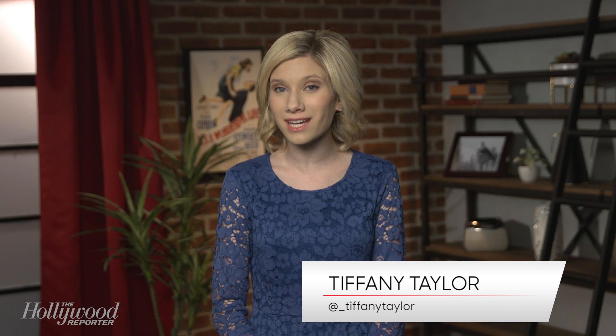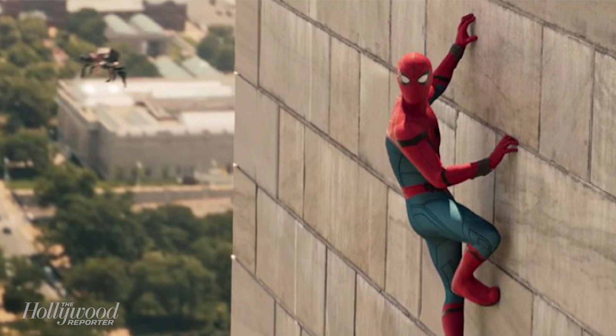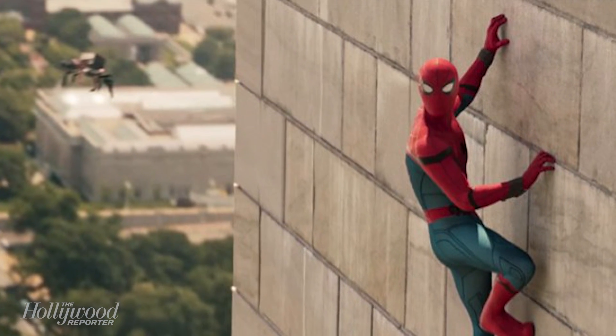The latest trailer for Spider-Man: Homecoming gave us a preview of some of the technology Spidey's new suit features in the upcoming film. Now, Marvel is sharing a closer look at the stark tech that makes up the suit, featured in the first standalone film starring Tom Holland.